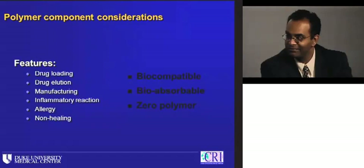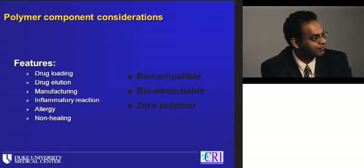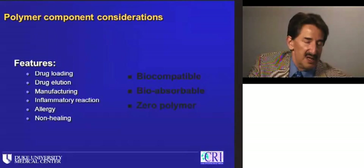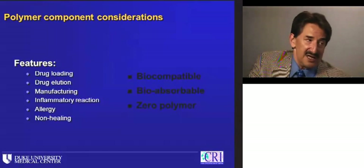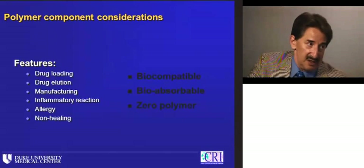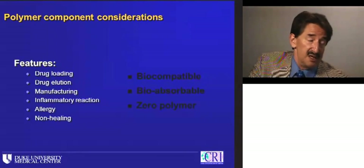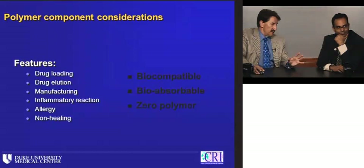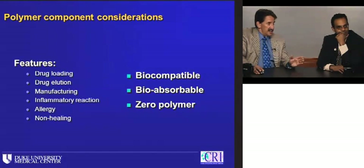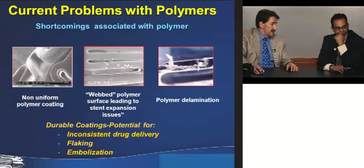The polymer is how you put drug onto metal and load it so it will elute, and how you affect elution kinetics. It also has tricky manufacturing sides — crimping, sterilization, shelf life. Long-term, there are concerns about polymer creating inflammatory reactions, allergic reactions, and non-healing environments that support stent thrombosis downstream. Going forward, we're seeing more biocompatible durable polymers, designs with bioabsorbable and lower doses of polymer, and zero-polymer systems.